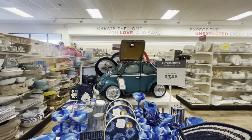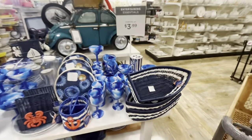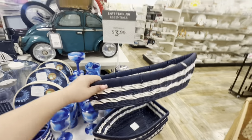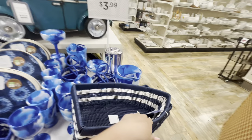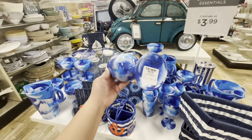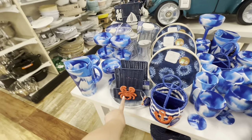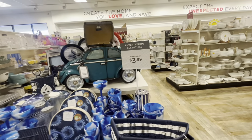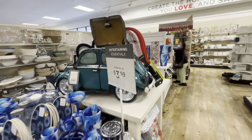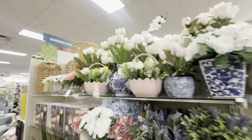Oh my gosh, look at that buggy — so cute! This is all coastal summer stuff. Look at this basket with the little boat — only $12.99. And they have fun utensils for $3.99, a utensil holder for $12.99, and a napkin holder for $8.99. The buggy is $400 though — very pricey!